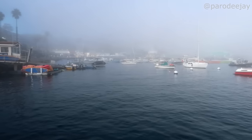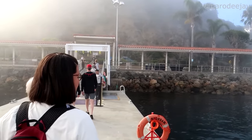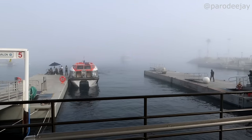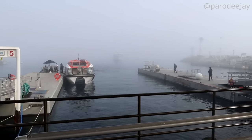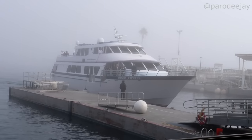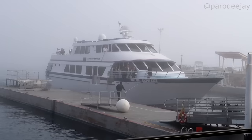Welcome to slightly foggy Avalon, Catalina Island. Peering out through this fog we see a vessel that we think is the Catalina Express. We're hanging out with our friend Sarah today and she should be on this vessel. Get over here, Sarah! There she is - the vessel, not Sarah. She's in there somewhere.